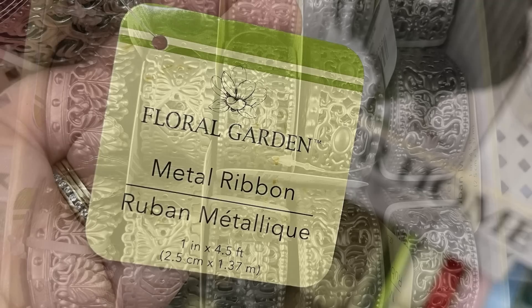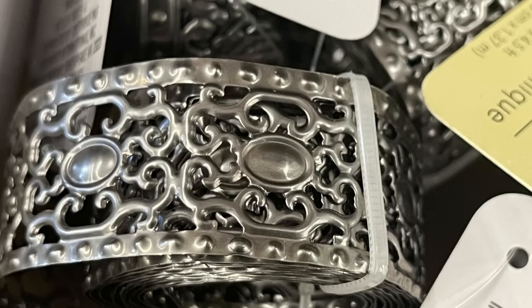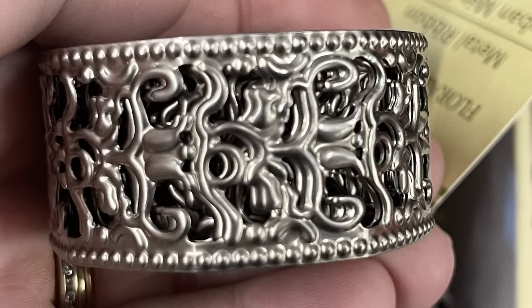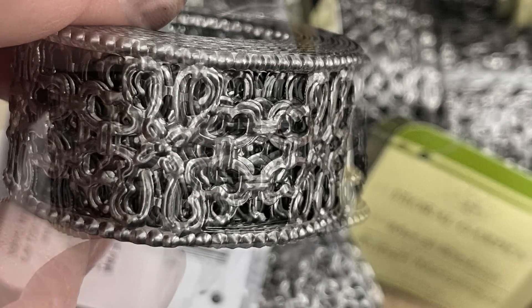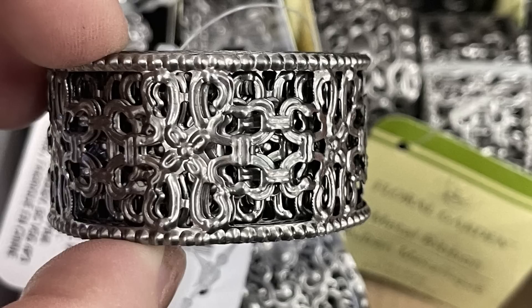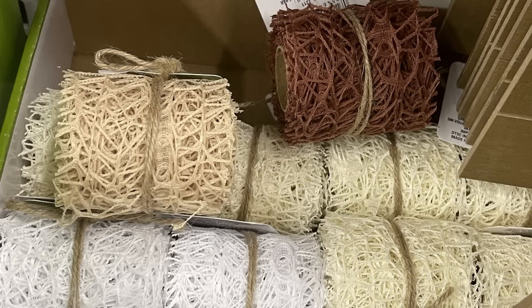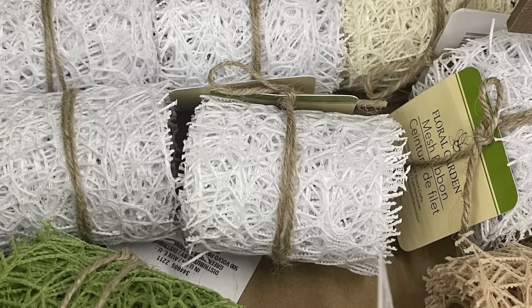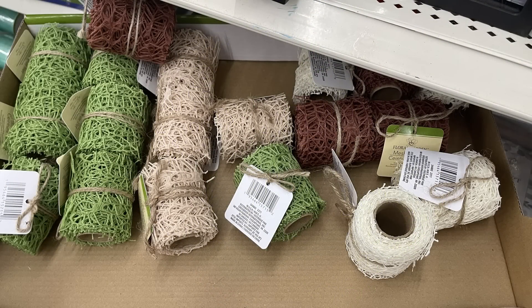For the metal ribbon, it is one inch wide by four and a half feet long and there are several different designs. They only usually put these out about once a year, and I only see maybe one or two boxes per store, so when they're gone they're usually gone. If you like to craft with something like this and you see it, I really wouldn't hesitate to purchase it. The same goes with this wide mesh ribbon — these are really popular right now for crafting, especially if you like the nautical theme. If you see them I wouldn't hesitate to pick them up because they are going to go pretty quickly.